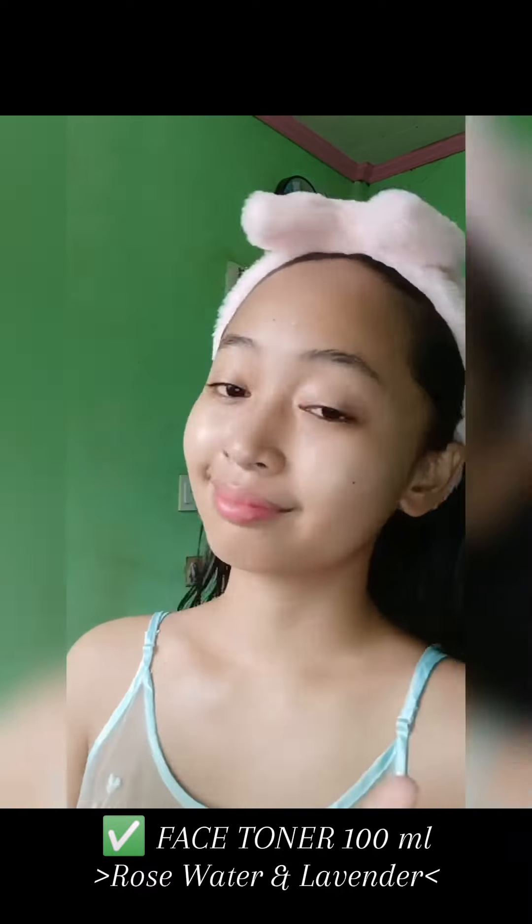After cleansing, I apply the face toner infused with rose water and lavender. It's incredibly soothing and helps balance my skin's pH levels.